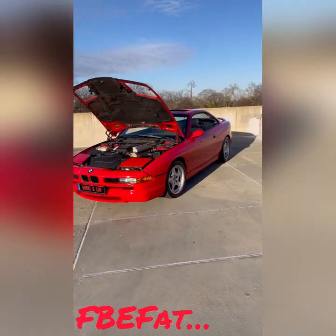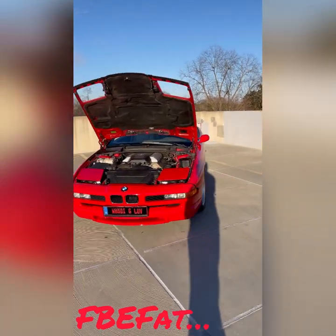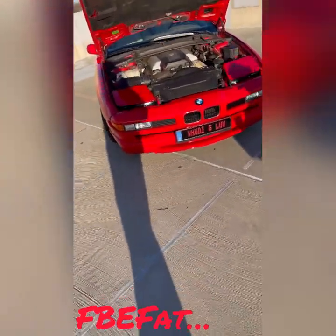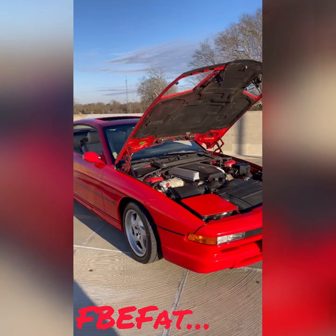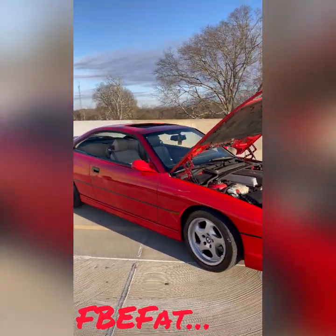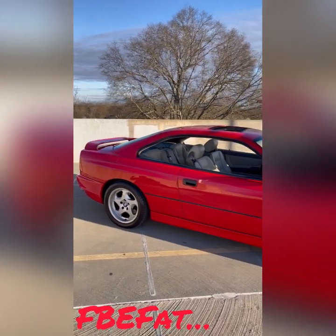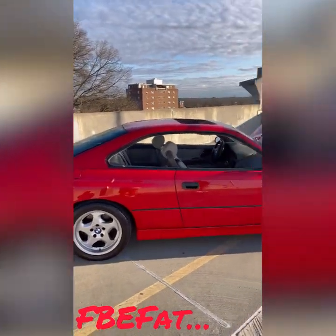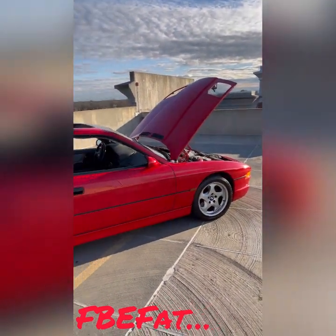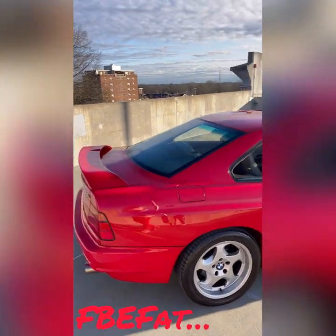Y'all gotta subscribe to the channel if you haven't already, you know — subscribe to the channel, show your boy some love. I'm new at this but I'm gonna do nothing but get better as I go. If you're gonna follow me on my journey, man, I appreciate it. I'm gonna have something hitting you every week — maybe once or twice a week, might be every day, depends on how it goes. Just a little teaser for y'all.